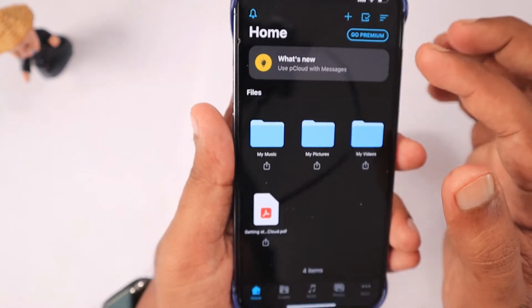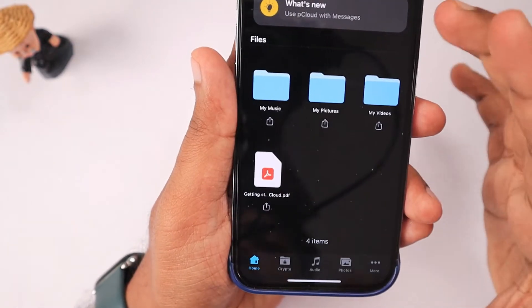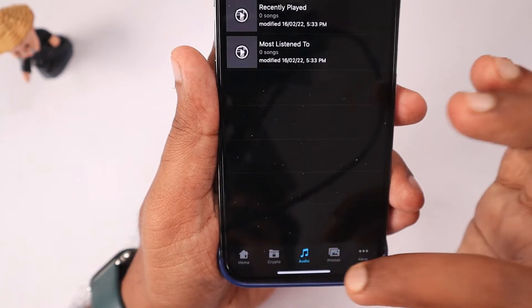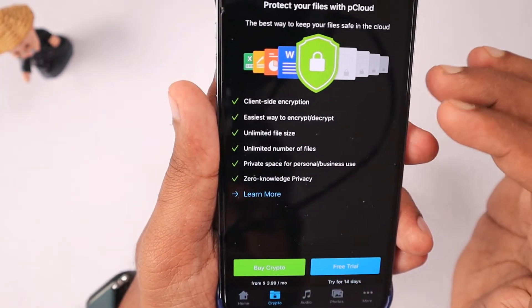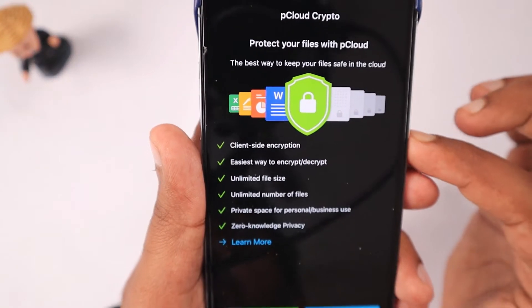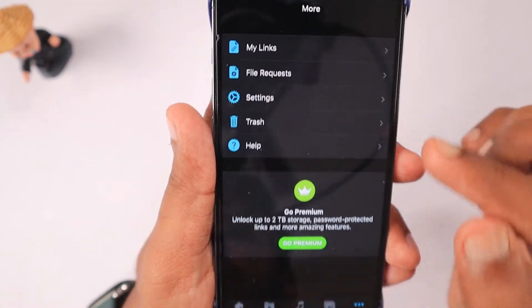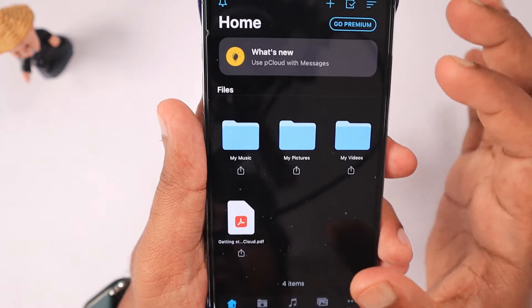Their app interface looks pretty good with a minimal design and you can access everything easily. By default when you create your account with pCloud, you get 10 GB of free space. If you want to upgrade, the next tier is Premium — 500 GB of storage.